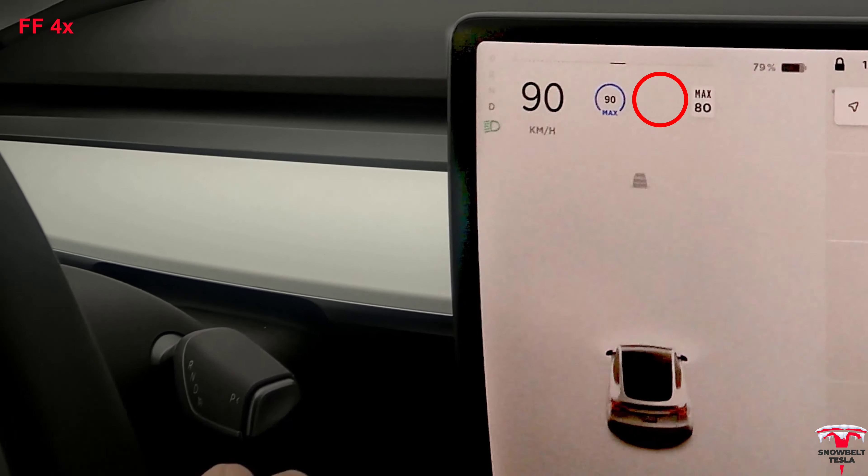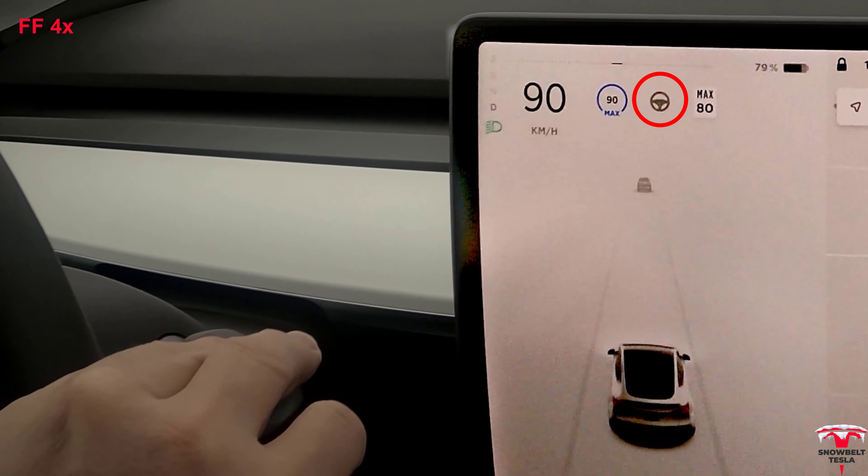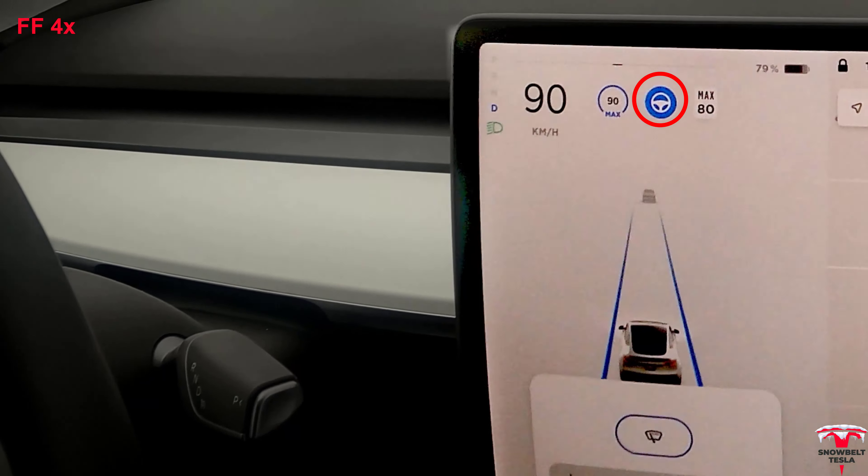Hey everyone, welcome to Snow Belt Tesla. This is just a demonstration of our Autopilot. I want to show how amazing it is in a variety of wintry conditions.